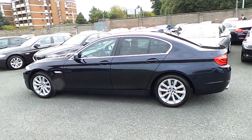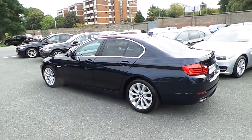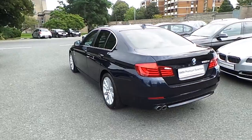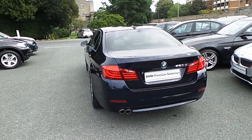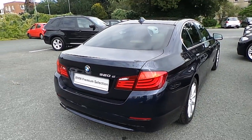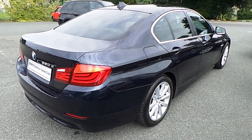This car has 51,000km and some of the equipment includes 18-inch V-spoke alloys, sun protection glass, cruise control with braking function, and front and rear park distance control. This car can be viewed at our showrooms at Murphy & Gun, 9-14 Milltown Road, Dublin 6.